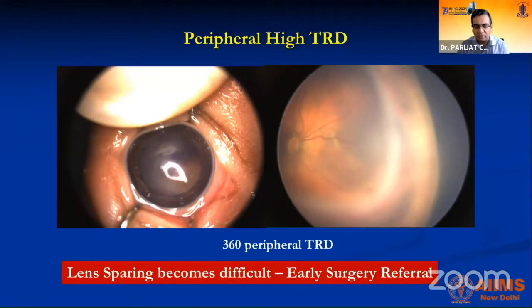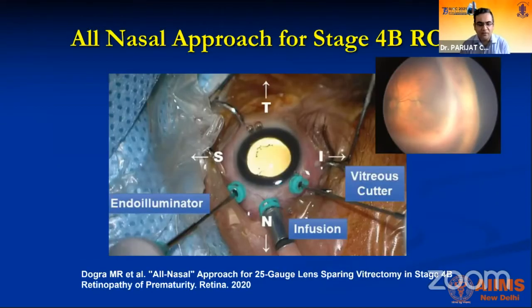If a case is referred late, the disease will not go away on its own. The TRD can come behind the lens with such height that lens-sparing surgery is no longer possible. Professor Dogra has popularized the all-nasal approach for stage 4B ROP — particularly for temporal TRD — where going through the nasal route allows instrument access to relieve traction and achieve good surgical outcomes.